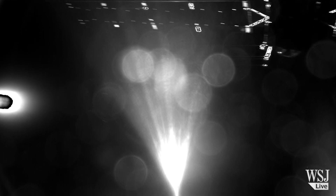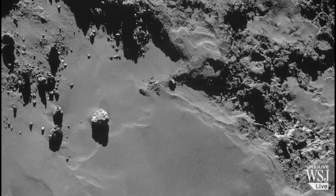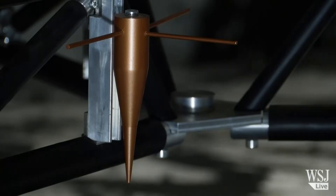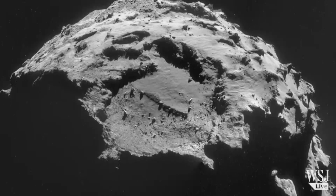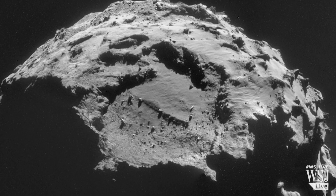After a seven-hour descent from its mother ship Rosetta, Philae must get to work. Its job is to learn as much as it can about the comet and as quickly as possible. Its ten instruments will beam data back to Earth via Rosetta. Philae's cameras will take high-resolution images of its new home and terrain. The lander will analyze the composition and structure of the comet's surface material.